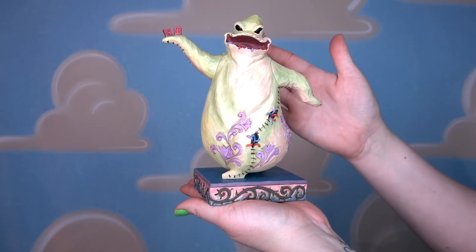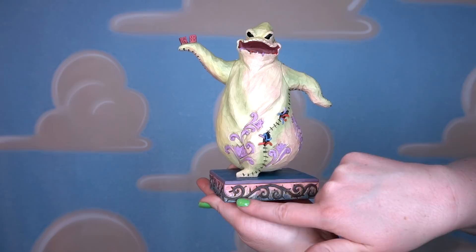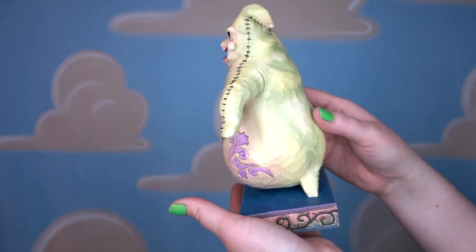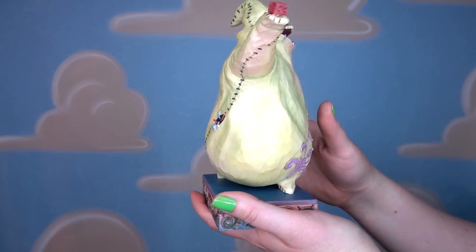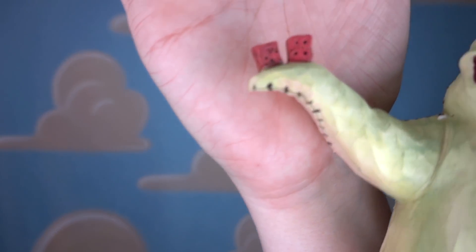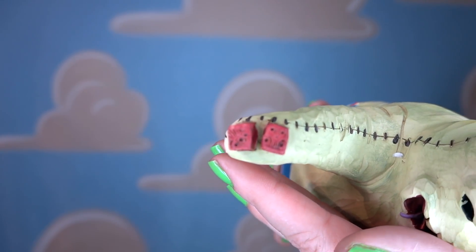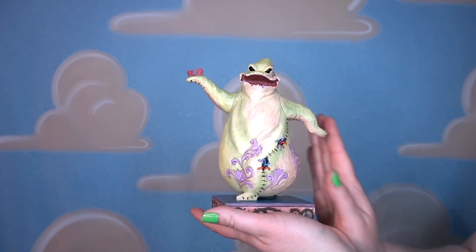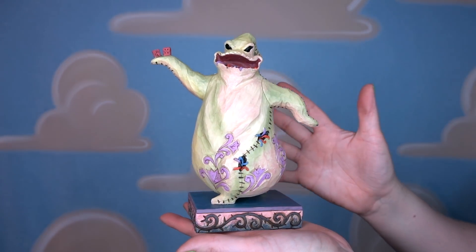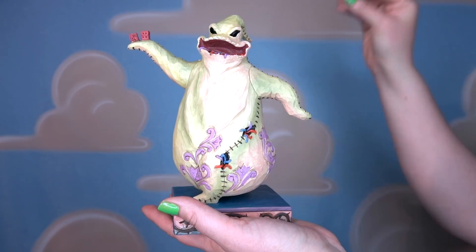This next figurine is called Gambling Ghoul — this was sent to me in a Be Our Guest Express box. First I want to point out like this barbed wire or thorn element around the bottom instead of fleur-de-lis — so neat. You can see Oogie's stitching so, so well, and look at all of those little bugs poking out of him, out of his mouth, and out of his side. The purple fleur-de-lis are stunning and the details on his dice are next level — the dice actually have skulls on them. He's a chunky character and they did a very good job detailing him. Great for Halloween display — I'm so excited to share my Halloween display again this year.